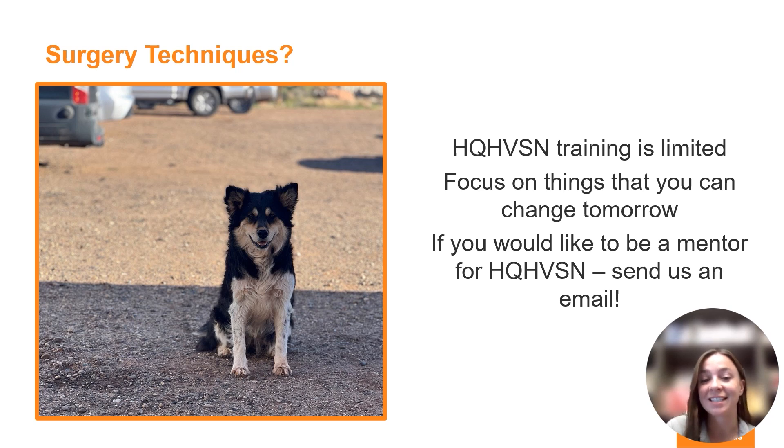On surgical techniques: what are the surgical techniques you can use to decrease your surgical times as a veterinarian? I'm not going to go into specific detail here, but I will provide some resources that cover these techniques. I want to focus on things you can change tomorrow in your spay-neuter clinic to increase capacity. High-quality high-volume spay-neuter training is currently limited, but if you would like to be a mentor for high-quality high-volume spay-neuter, please send us an email at the contact information at the end of this video.